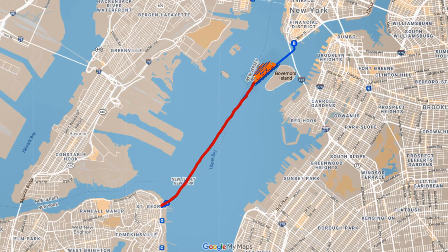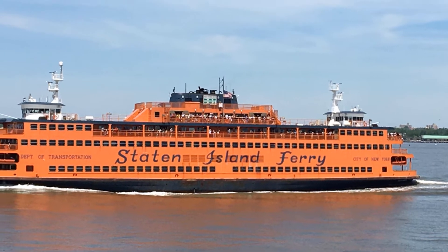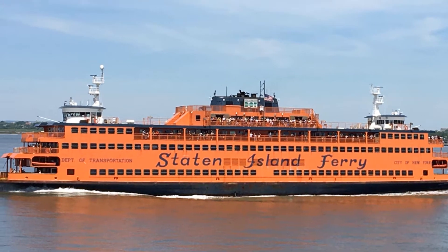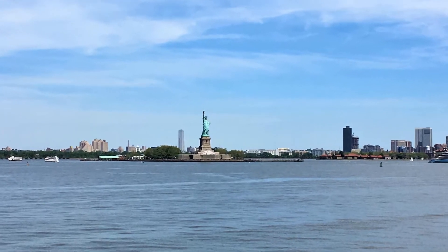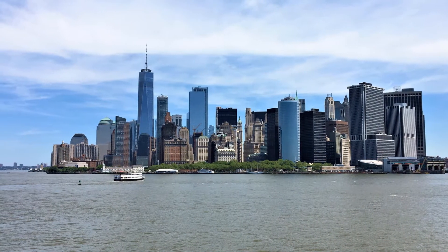For the next five days we took the Staten Island Ferry to downtown Manhattan. Did you know that this ferry is free? It runs every half hour and twice as much during rush hour. We loved this daily ride every morning.